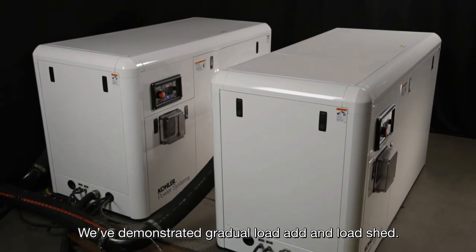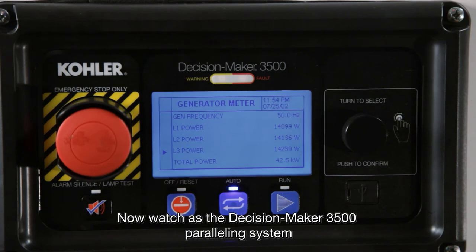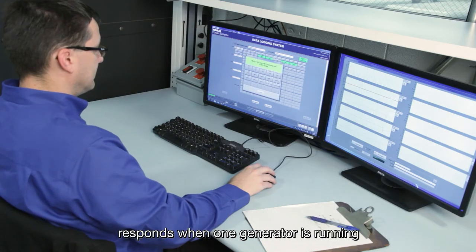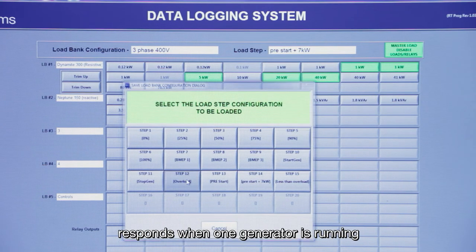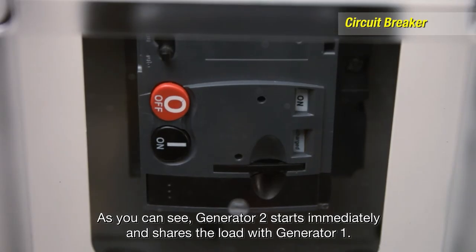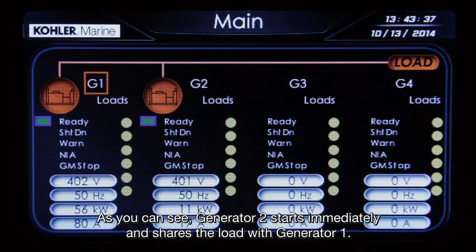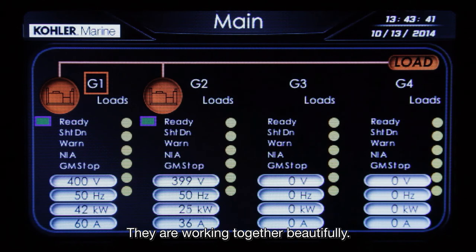We've demonstrated gradual load add and load shed. Now watch as the Decision Maker 3500 paralleling system responds when one generator is running and we add a robust 120% load. As you can see, generator 2 starts immediately and shares the load with generator 1. They are working together beautifully.